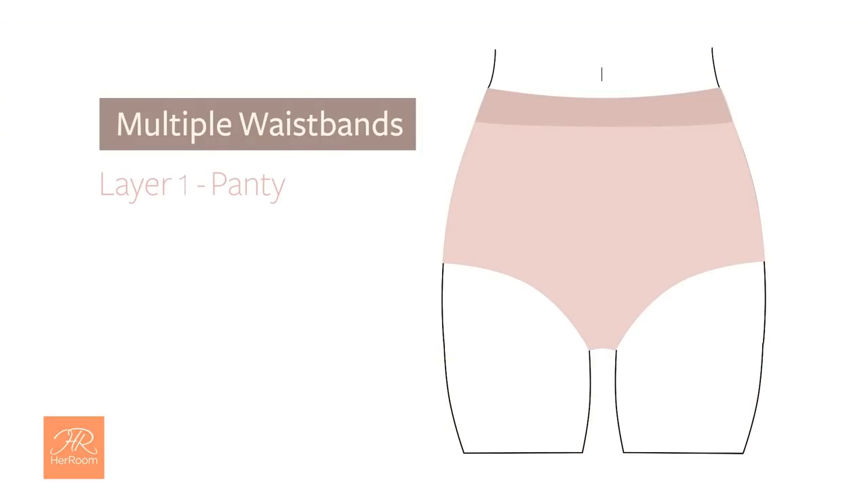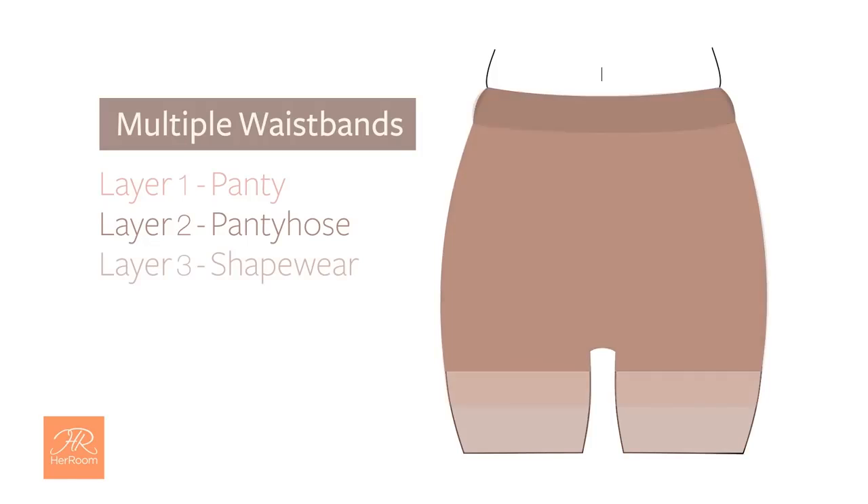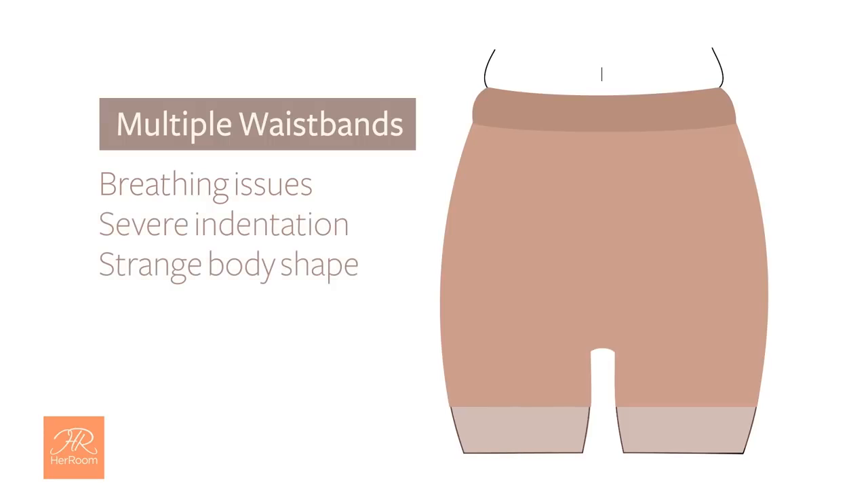Multiple waistbands landing in the same place on your torso can also be a problem. Panties, hosiery, and shapewear all stopping at your waist can cause breathing issues, a severe indentation, and a strange body shape — with the added possibility of a muffin top.